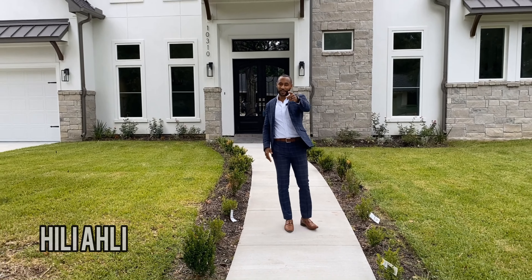Thank you so much for joining us on this Trey Finds Texas tour. As always, if you haven't already, like, subscribe, and ring the bell. Drop us some feedback — we'd love to hear from you. A special shout-out to the listing agent of this property, Healy Alley. Until next time, we'll see you then.